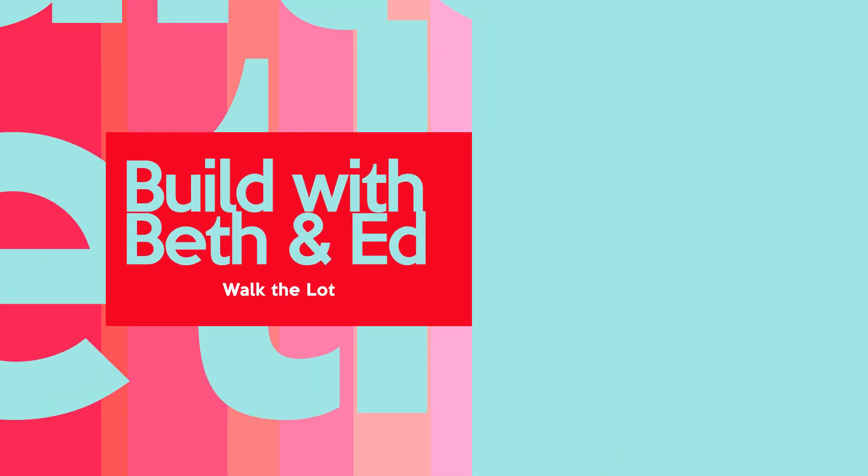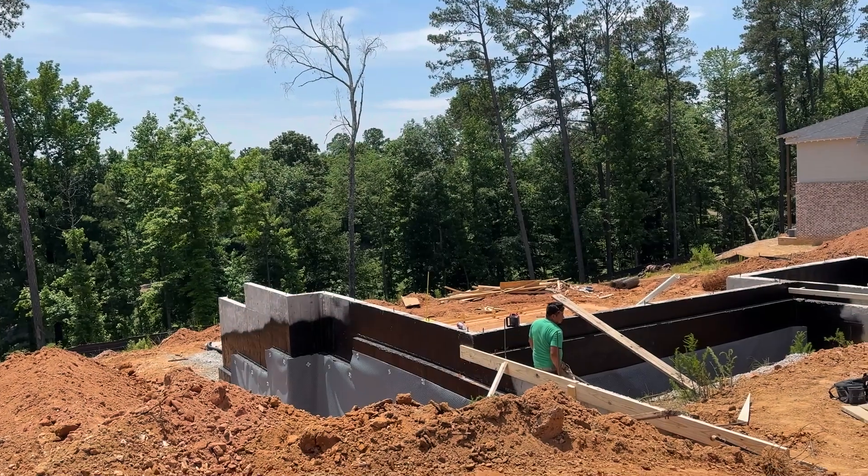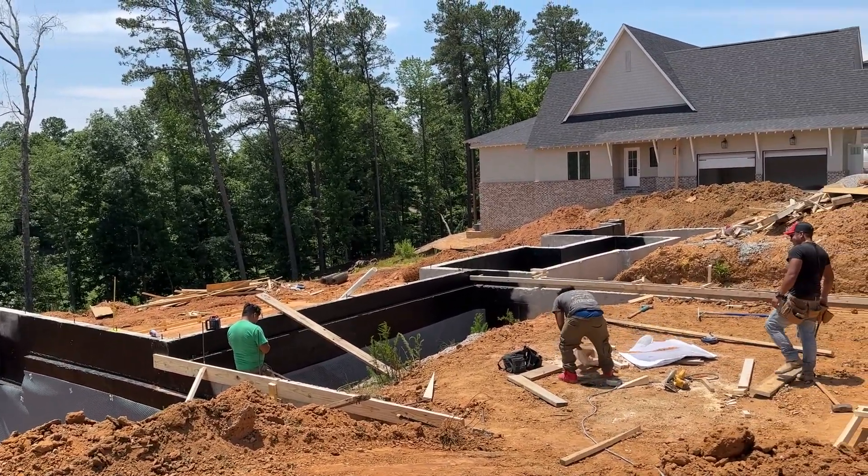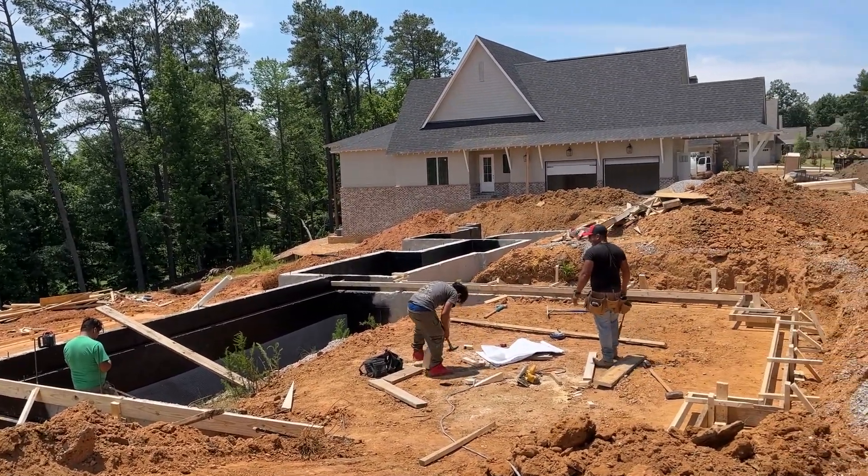I'm Mary Jo West with Keller Williams Realty in the Birmingham, Alabama metro area. This is the second video in our new construction series, Build with Beth and Ed, a series designed to document the construction of their new home from start to finish, to help you know if new construction is for you.